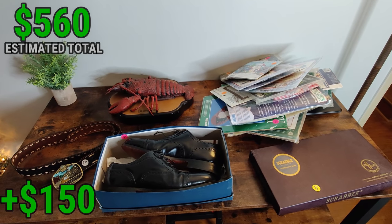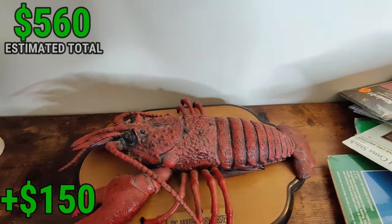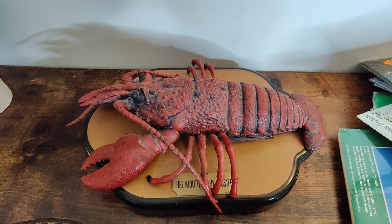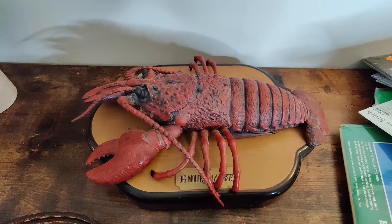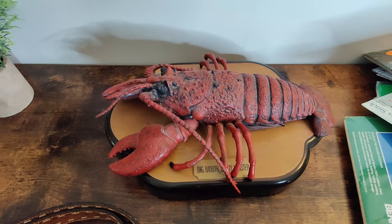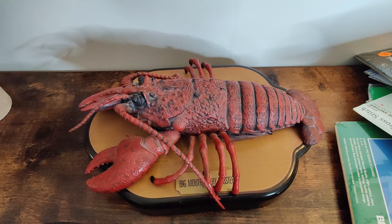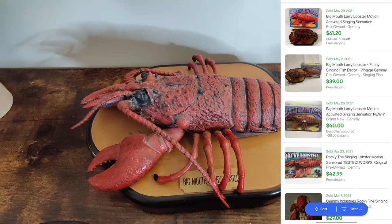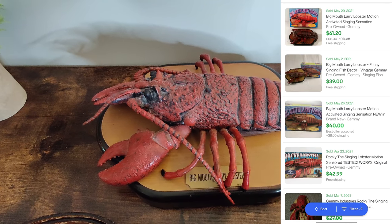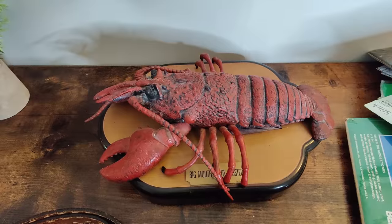Stopped at a church rummage sale and we picked up Larry the lobster - singing motion activated thing, like Billy bass. The lobster seems to be more rare. I picked it up for $3 and I'll be able to sell it for $29.99 plus shipping.